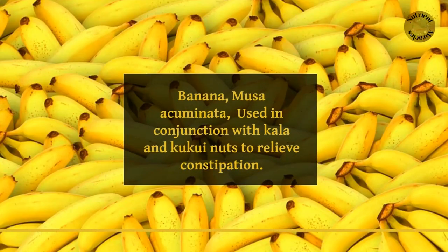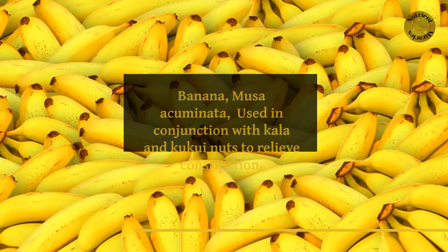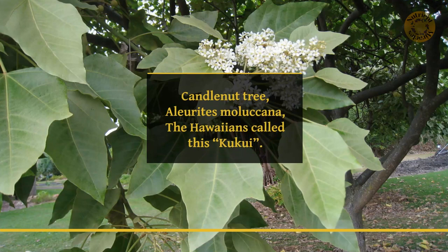Banana, Musa acuminata, used in conjunction with kala and kukui nuts to relieve constipation. Candle nut tree, Aleurites molucana — the Hawaiians call this kukui.